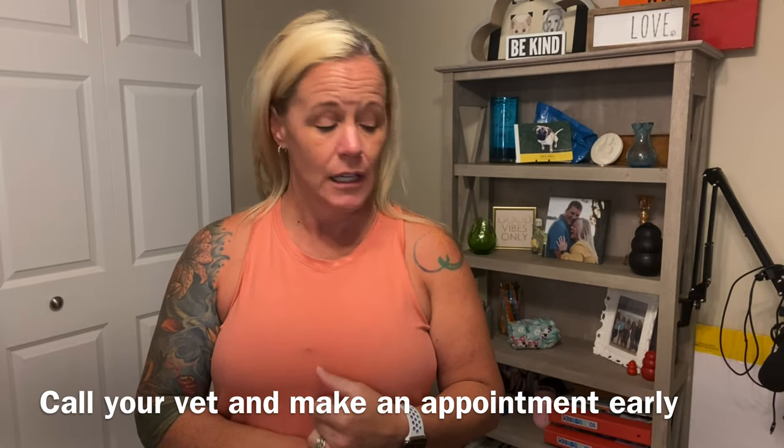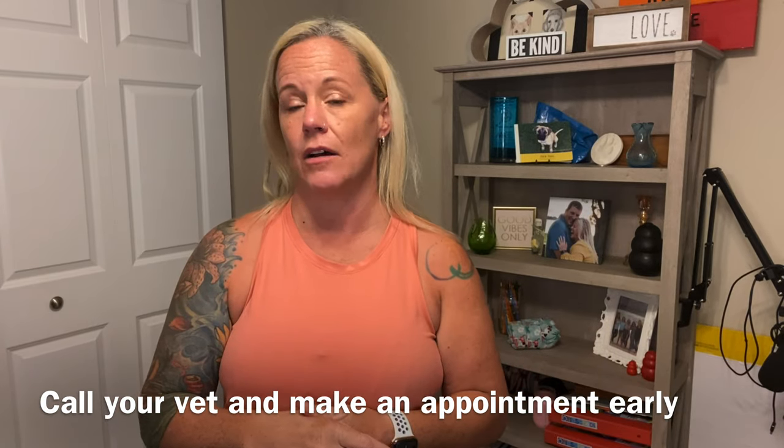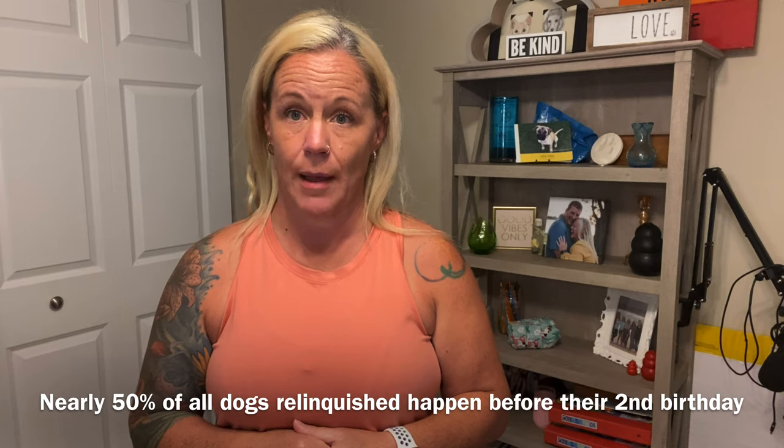Before you get your puppy, I'd recommend going ahead and setting up your first vet visit — especially now, it can take longer to get in. In order for your puppy to come to puppy classes, most require at least one distemper-parvo combination vaccine and a bordetella vaccine. Getting those as soon as possible so your puppy can start socialization classes is important. Of all the things you can give your puppy as a gift, puppy classes are by far the most important in my opinion.